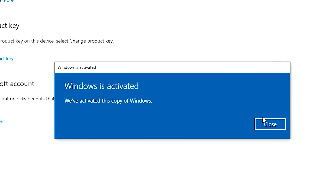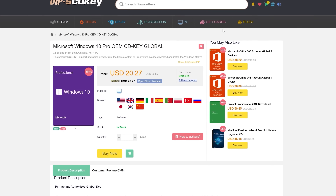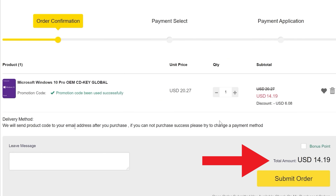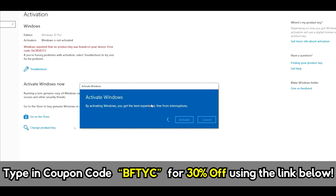If you want to get yourself a cheap, legit Windows 10 Pro key license, today's video sponsor SCD Keys has you covered for as little as $14 when you use coupon code BFTYC — you can get Windows activated right now. Links in the description below.